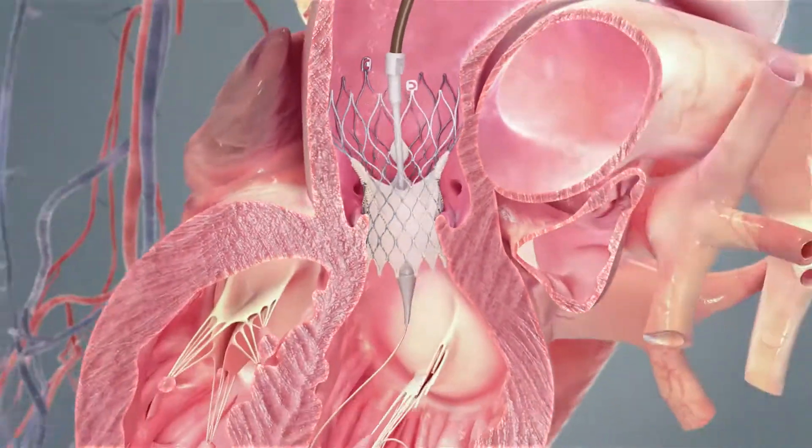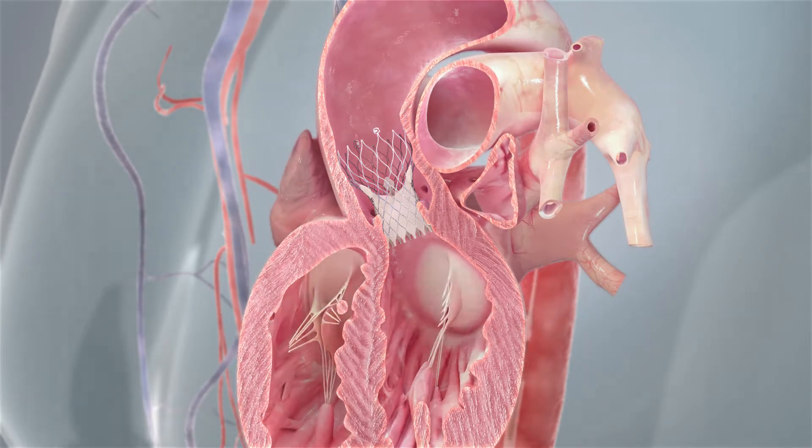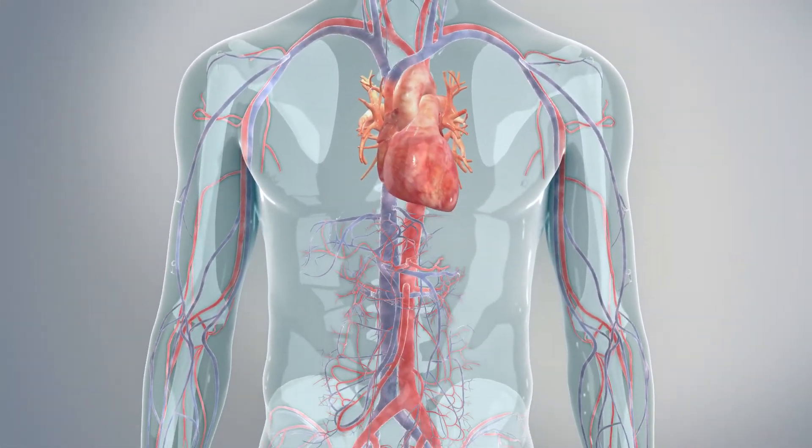Once the valve is accurately placed, the thin flexible tube will be removed, the cut will be closed, and the procedure will be complete.